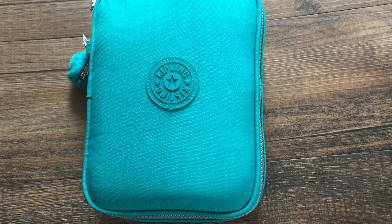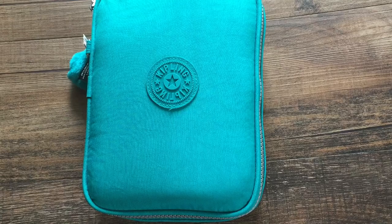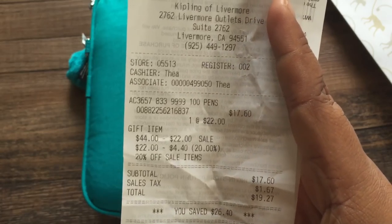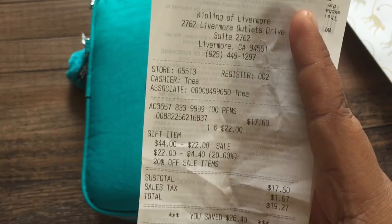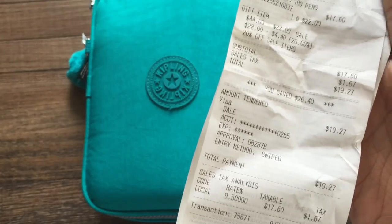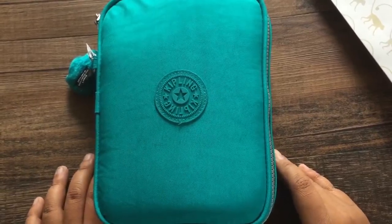Let me show you what the bag looks like. So Kipling — and to answer the question of how much it was: originally it was $44, 50% off, and then you take an additional 20% off of the $22, which saved me about four bucks, and then with tax everything came up to $19.